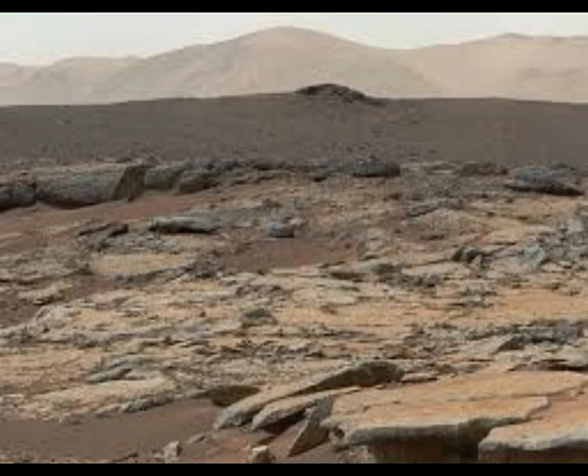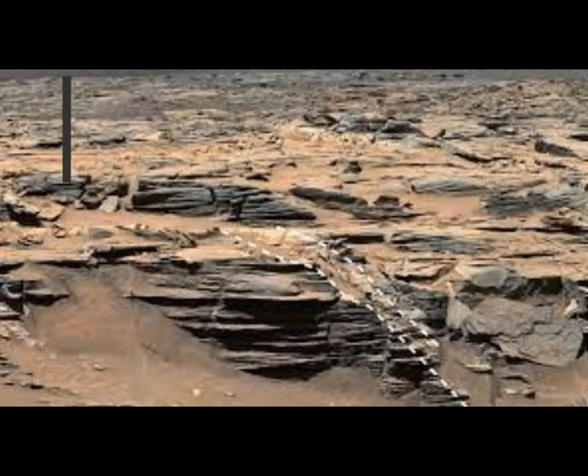"Our new analysis of archival data shows striking similarities between all of the fracture halos we've observed much later in the mission," said lead study author Travis Gabriel, research physicist at the U.S. Geological Survey. He said seeing that these fracture networks were so widespread and likely chock-full of opal was incredible. Gabriel and his colleagues were studying old images from Curiosity's traverse around Gale Crater and noticed, in an image taken much earlier in the mission, a light halo of rock surrounding a fracture.